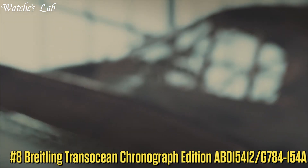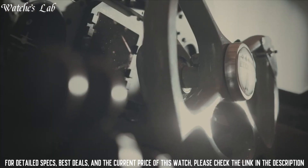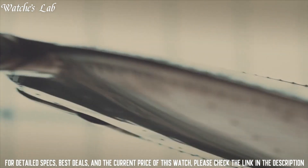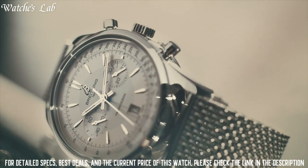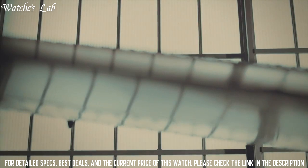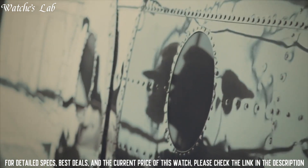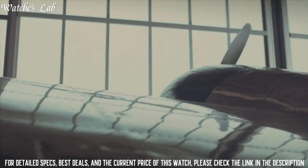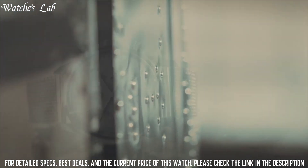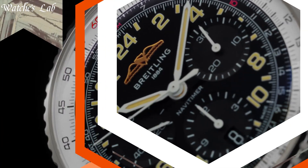Number 8: Breitling Transocean Chronograph Edition AB015412-G784-154A. Case diameter 43mm, case thickness 15.9mm, band material stainless steel, band width 22mm, band color silver, dial color silver, calendar date. Special features: chronograph, water resistant depth 100m. Item shape round, dial window material sapphire crystal, display type analog, deployment clasp, case material stainless steel.